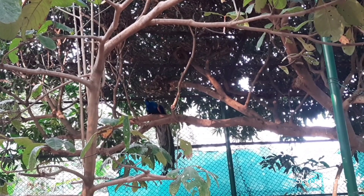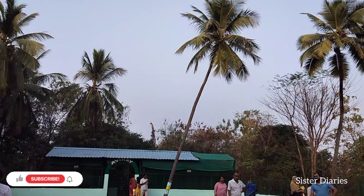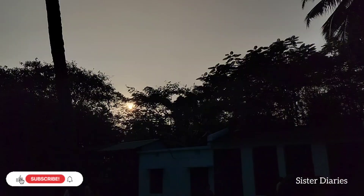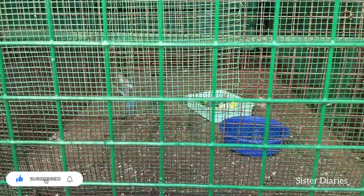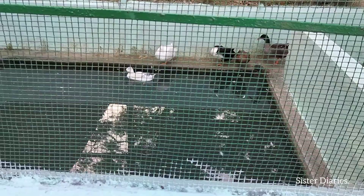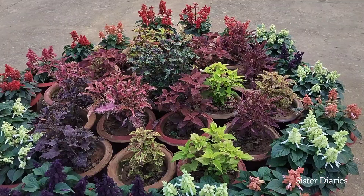I hope you are enjoying our blog — if you are, please do support us. There are some more birds in this area as well. Look at how many ducks there are here!